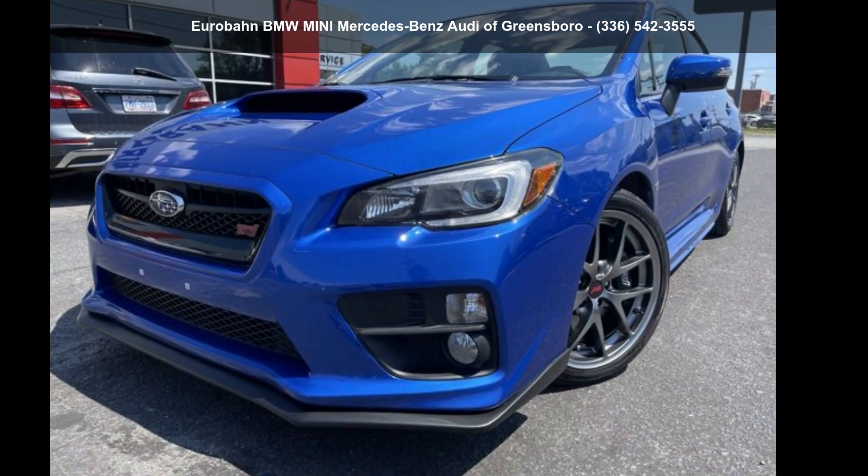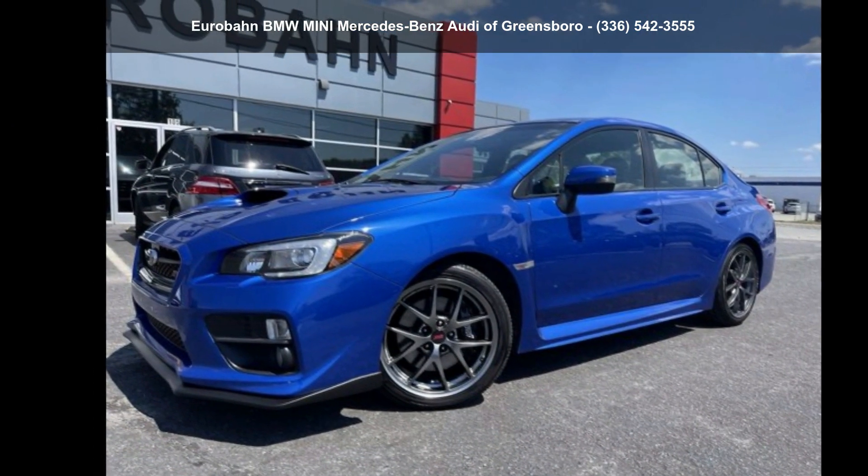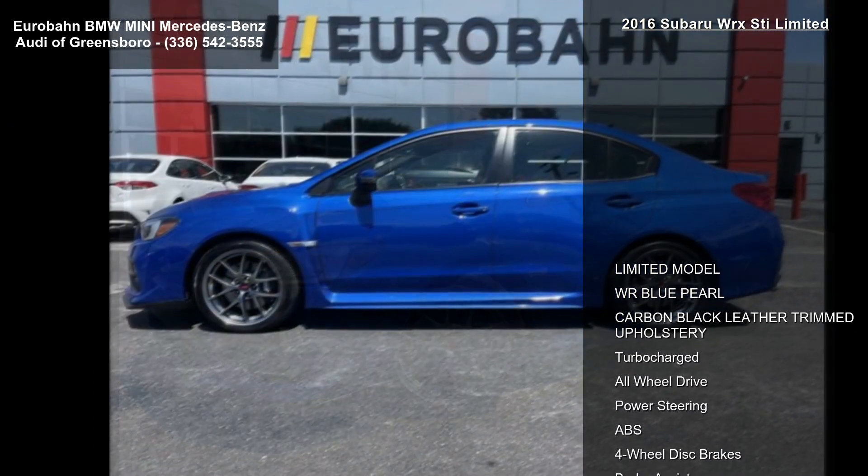Imagine yourself in this Subaru 2016 WRX Limited. If you are looking for an automobile with great features, look no further.